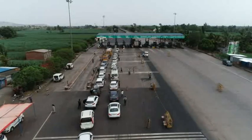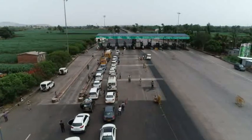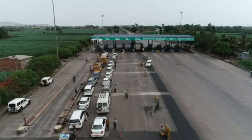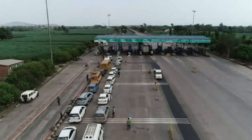Welcome to Kognadi Checkpost of Belagavi District at the Karnataka-Maharashtra border. The checkpost is set up by Nipani police of Belagavi District for regulating the movement of people during the crisis times of the COVID-19 pandemic.